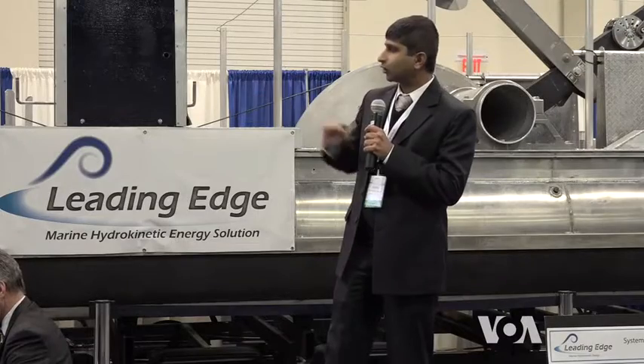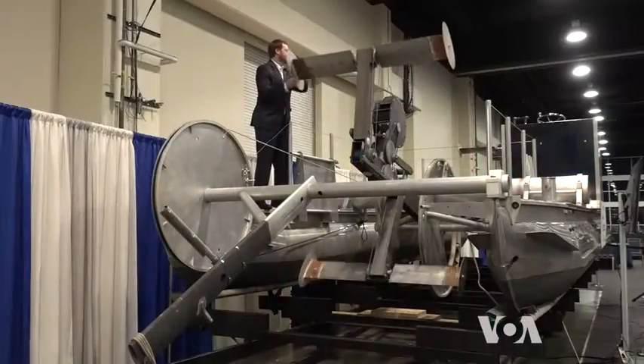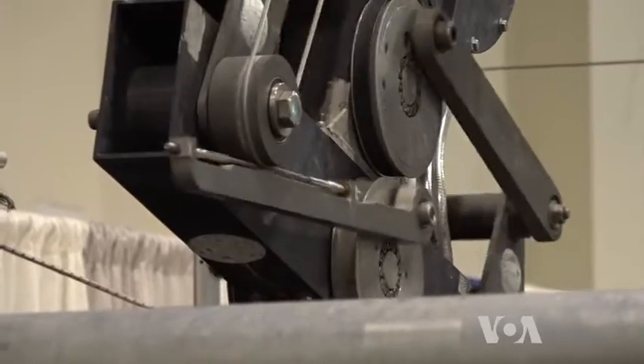Shereas Mandre, a mechanical engineering professor at Brown University, designed a pair of submerged oscillating wings called Leading Edge that he thought could convert linear to circular motion for turning a power generator.